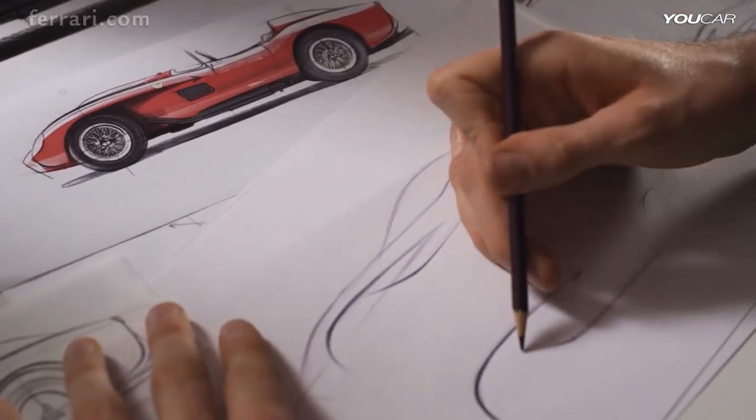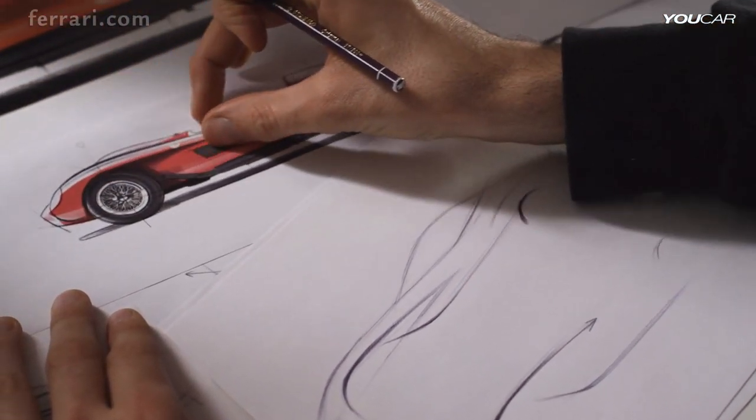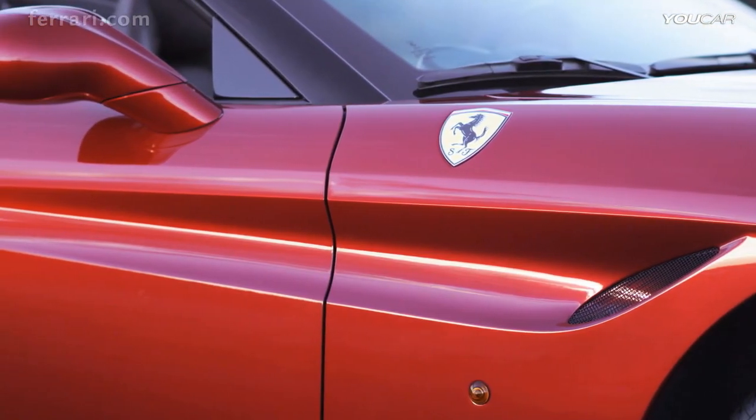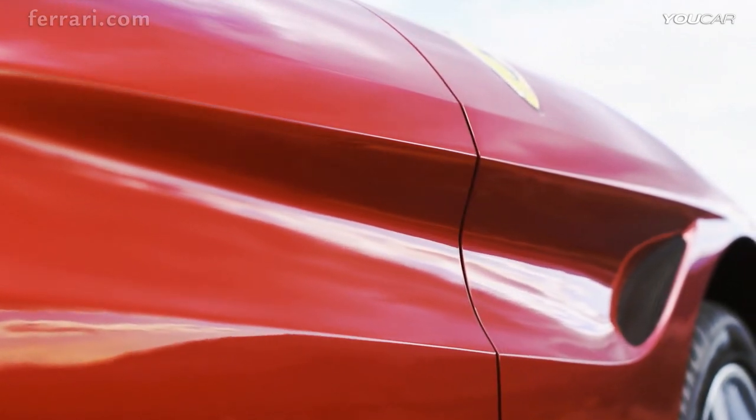The shape of the California T's flanks is inspired by the 250 Testarossa's famous pontoon fender styling, with the front wing line stretching back towards the compact muscular rear, bringing an aerodynamic elegance to the sides.